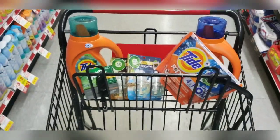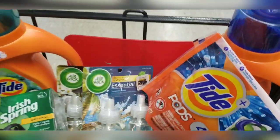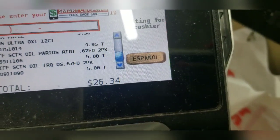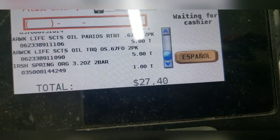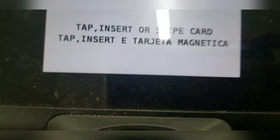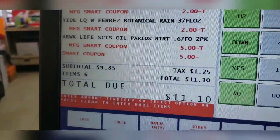It should come out to around $9.00 and some change. The register shows $27.40 — hold on. $27.85.